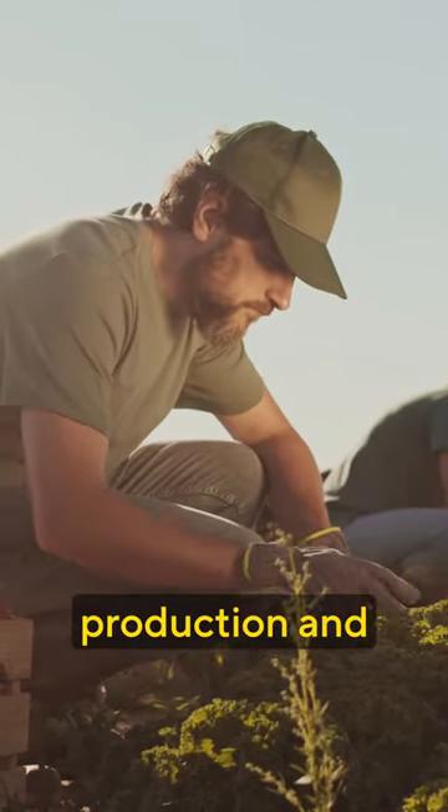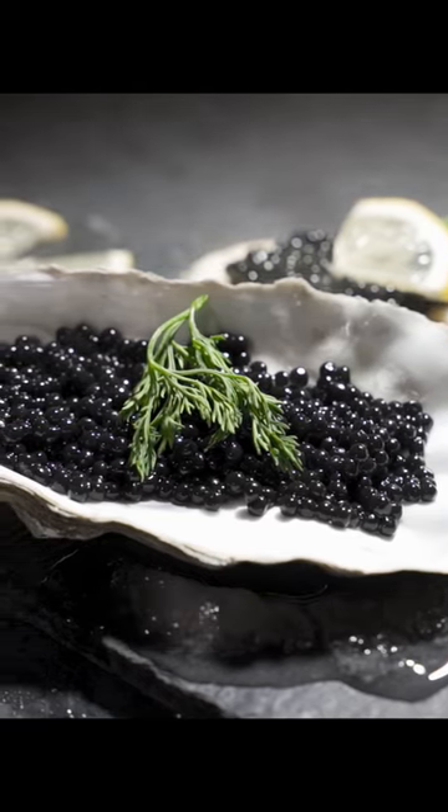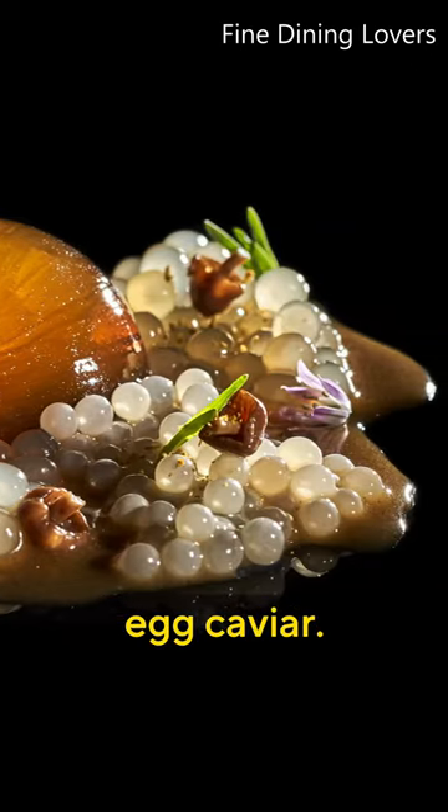The low production and tons of manual work drive up its value, making it as luxurious as fish egg caviar. People who have tried snail caviar describe it as having a crunchier texture compared to fish egg caviar.